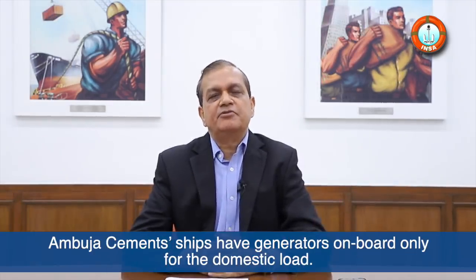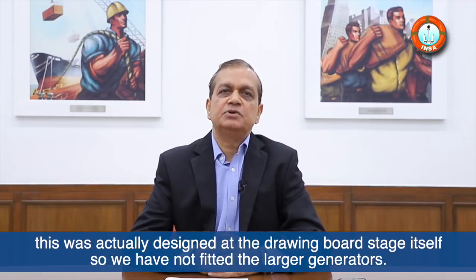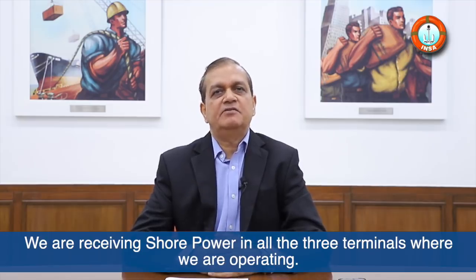Ambuja Siemens ships have generators on board only for the domestic load. Ships do not have generators for the cargo handling system from day one. This was actually designed at the drawing board stage itself, so we have not fitted the larger generators. We are receiving shore power in all three terminals where we are operating.